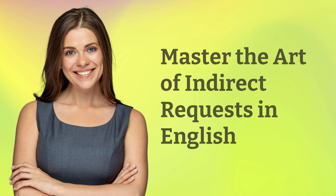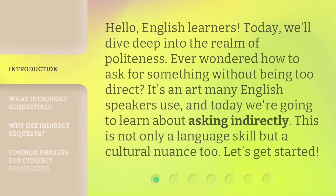Master the Art of Indirect Requests in English. Hello, English learners. Today, we'll dive deep into the realm of politeness. Ever wondered how to ask for something without being too direct? It's an art many English speakers use, and today we're going to learn about asking indirectly. This is not only a language skill but a cultural nuance too. Let's get started.